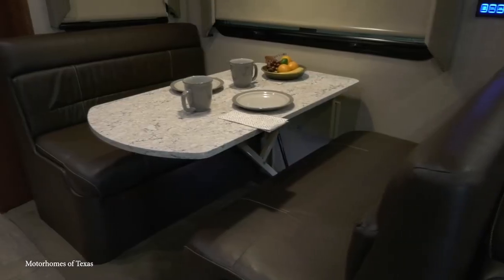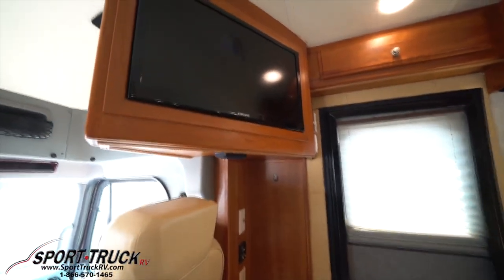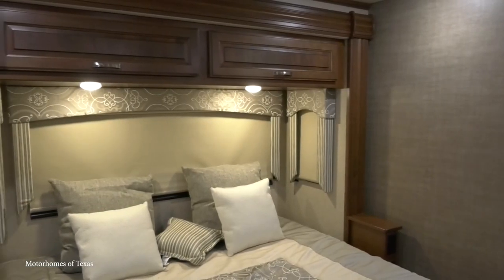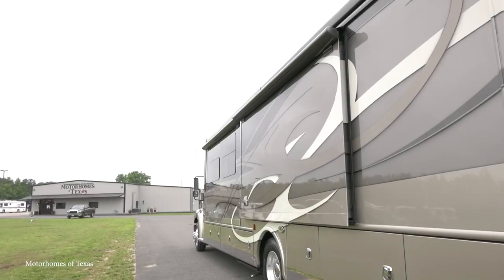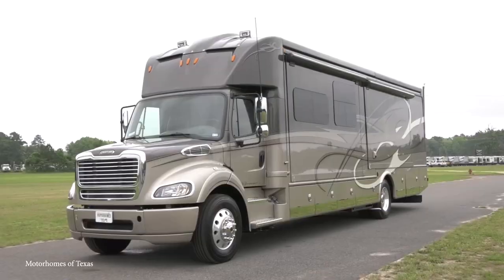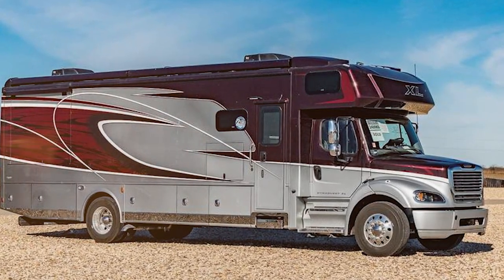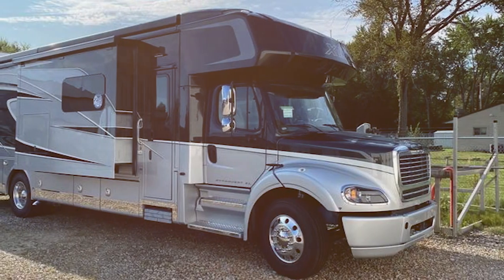Beyond the driving experience, the interior also stands apart, including two televisions, an electric fireplace, a Bose sound system, a tri-fold sleeper sofa, a refrigerator with an ice maker, and a bedroom with a king-size digital smart mattress and plush padded headboard. The DynaQuest even includes two patio awnings that automatically retract if wind speeds exceed safe limits, plus LED exterior lighting, aluminum-wrapped slide-out toppers, and an outdoor entertainment center with a 32-inch TV. At just under $425,000, many would call this a bargain for such a top-of-the-line vehicle.